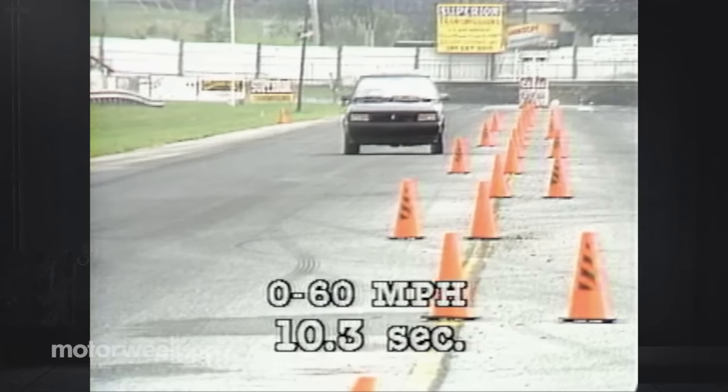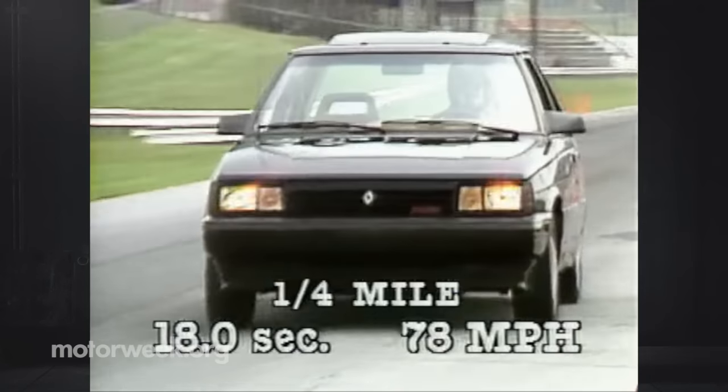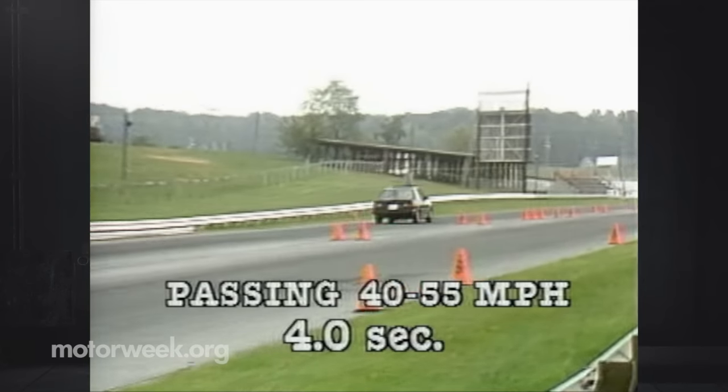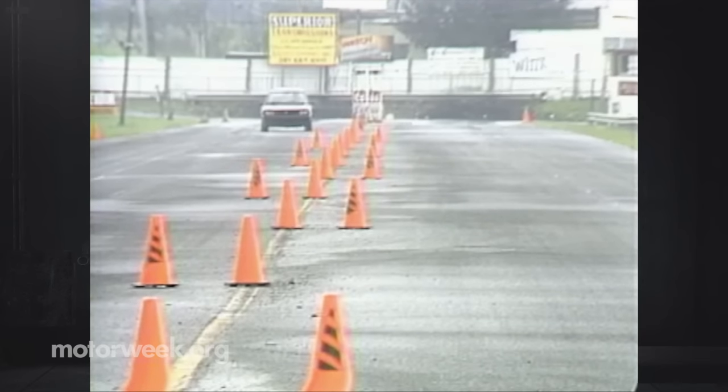It does poop out a bit in longer runs, with a quarter-mile time of 18 seconds at 78 mph. Passing in third gear is fine too, with a time of 4 seconds flat from 40 to 55. Even if the GTA would lose a drag race to the GTI, it is a huge improvement over past sporty Alliances.